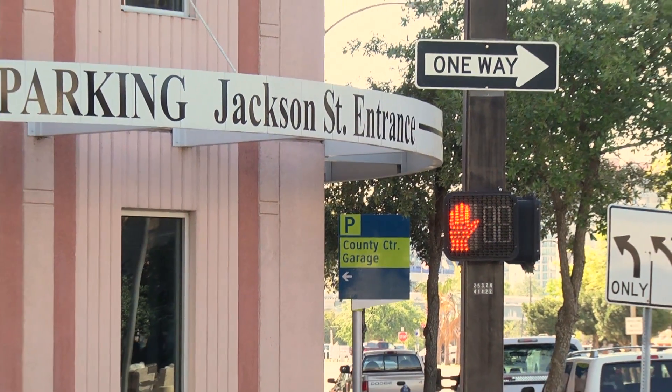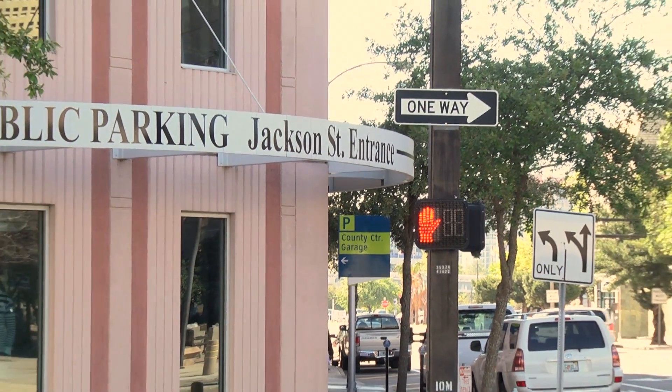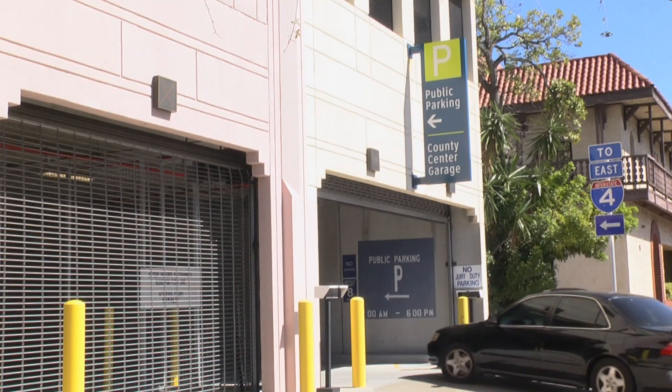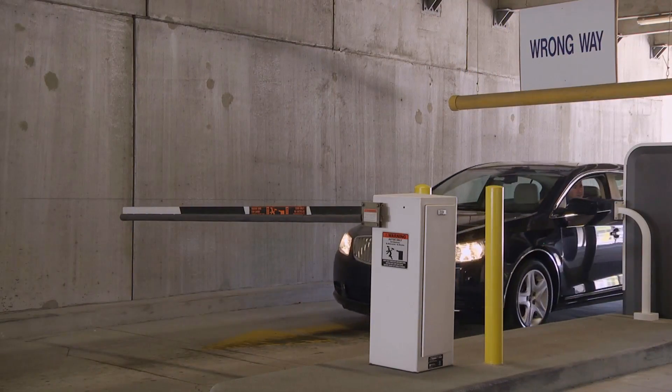Parking is available at our own Pierce Street Garage, which is right across the street from County Center. The entrance is on Jackson Street. Drive in and approach the gate, then simply press the ticket button to receive a ticket.